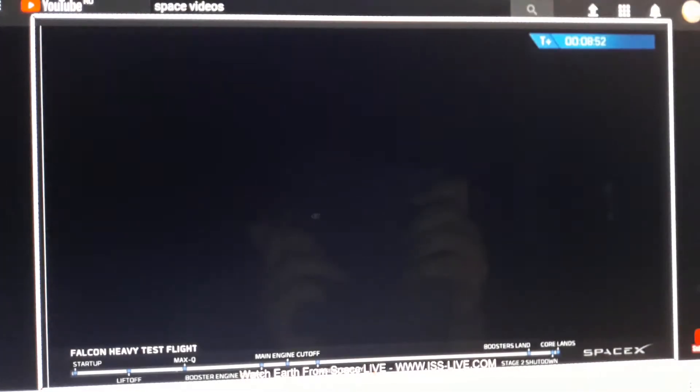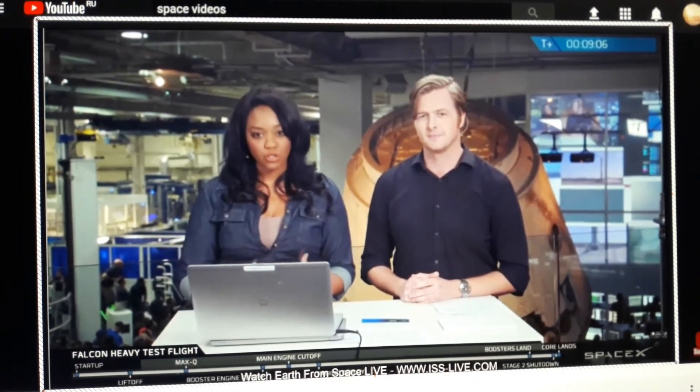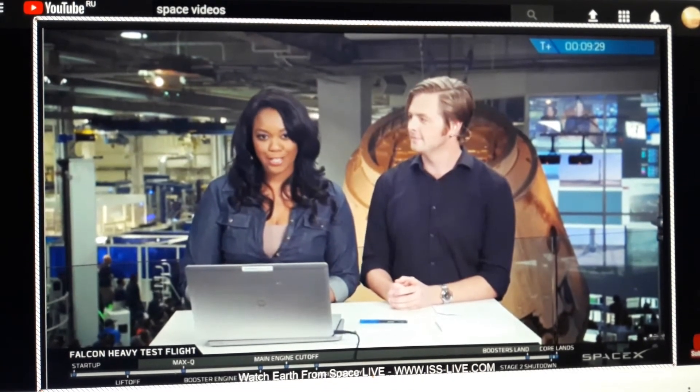It looks like the landing is happening at the moment. We have lost signal — hoping that signal comes back shortly. As mentioned earlier, the vibrations of the rocket shake up the cameras and antennas on the drone ship, so sometimes we do lose signal. We've just gotten confirmation — we're still waiting to hear. People are cheering, but we'll get the call very soon on whether the center core is standing up proud on that drone ship.